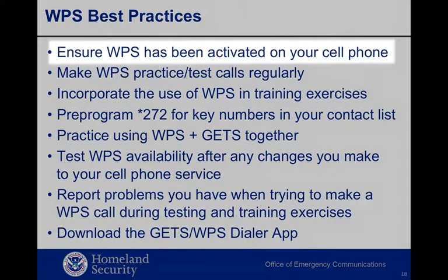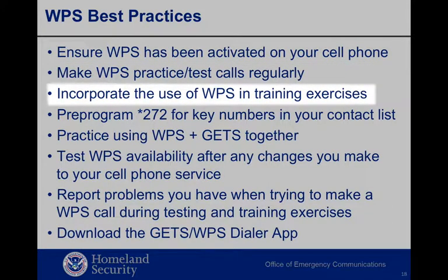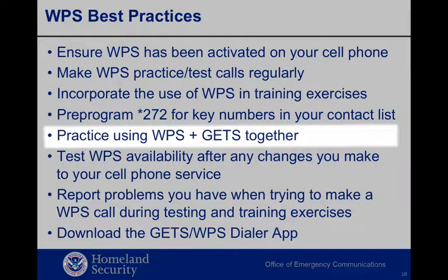Here are some helpful tips for WPS. Once you've been notified WPS is activated on your cell phone, make the requested test call to be sure it's working. To maintain proficiency, make WPS practice test calls regularly from the cell phone you'd use in an emergency. Use the familiarization line as the destination number. When planning exercises for your organization, incorporate the use of WPS as part of the activities. This will give personnel the opportunity to place WPS calls and demonstrate the enhancement of pre-programming numbers in their personal cell phones. In an emergency, it takes time and a good memory to look up a phone number and manually dial star 272 plus the number, so pre-programming is highly recommended.